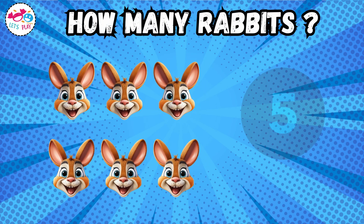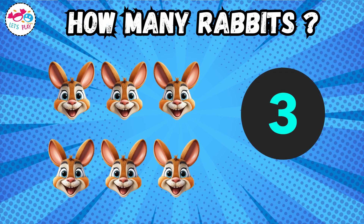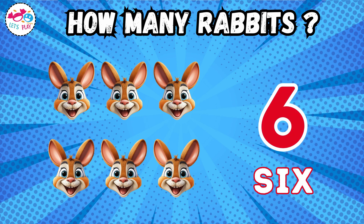How many rabbits? Six. One, two, three, four, five, six.